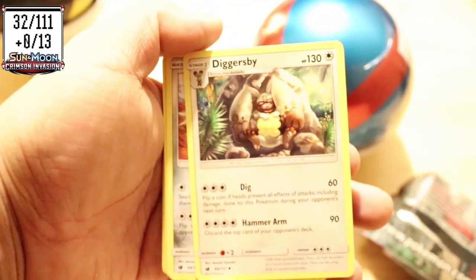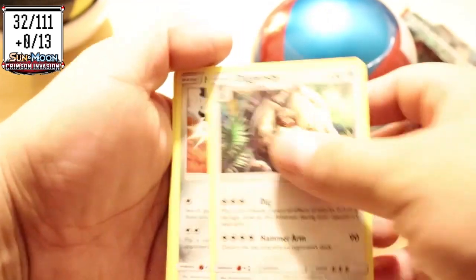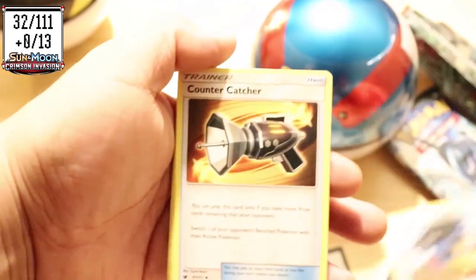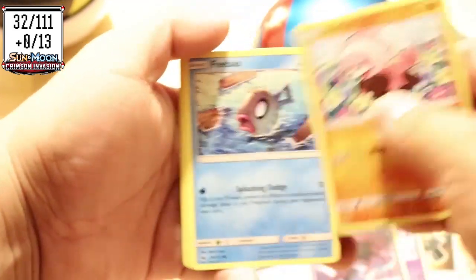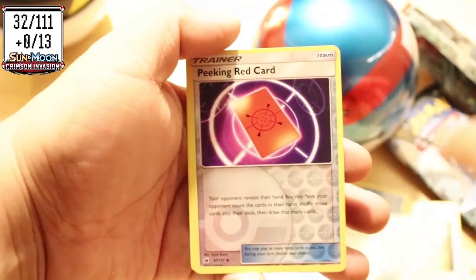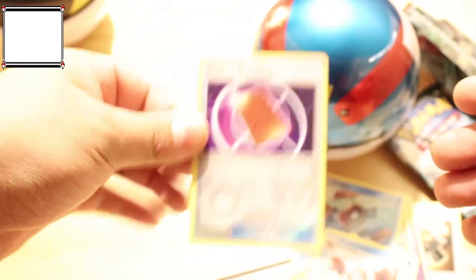I wasn't sure if some of the packets I got inside were real — they had cotton on them and the glue looked all weird. I wanted to check if they were legit. They all looked legit. The only thing that really bothered me was one of the energy cards had a misprint — the border on one side was more off than the other.